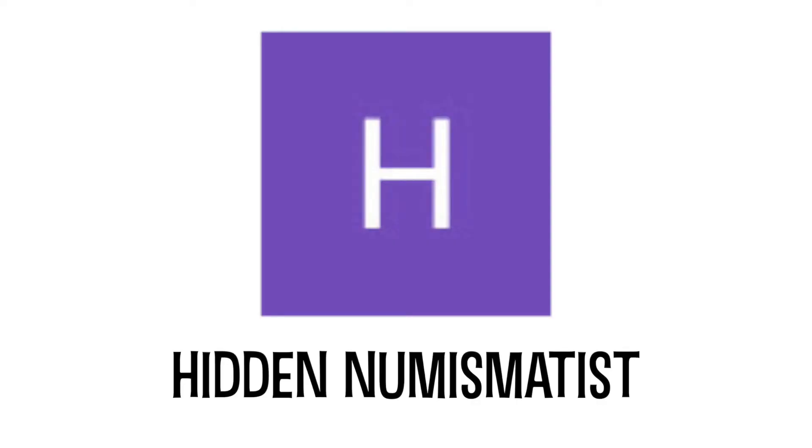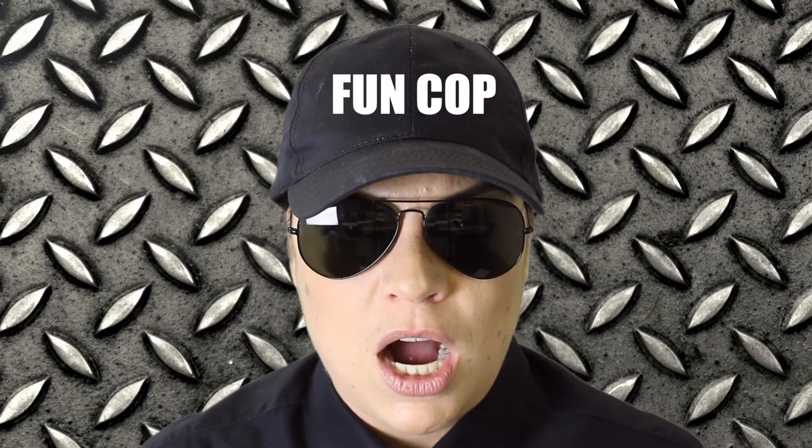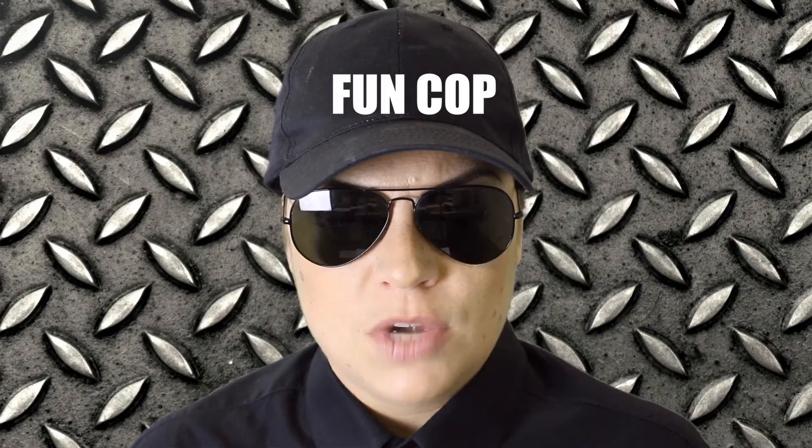HiddenNumispetous asked: can I teach him how to say some numismatic terms in German? Sure! FUNCOP will say the English words and I'll say them in German. Coin — Münze. Silver coin — Silbermünze. Mint — Prägestätte. Mintage — Auflage. Proof — Polierteplate. Uncirculated — Stempelglanz. Coin dealer — Münzhändler.